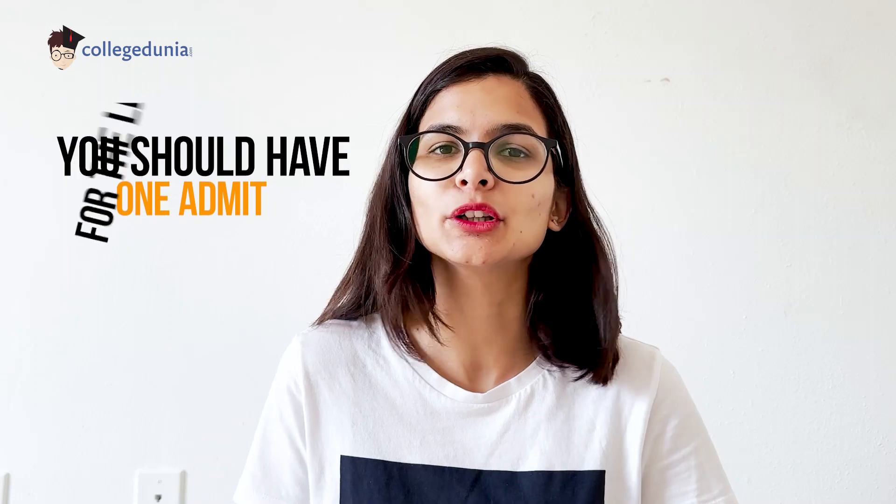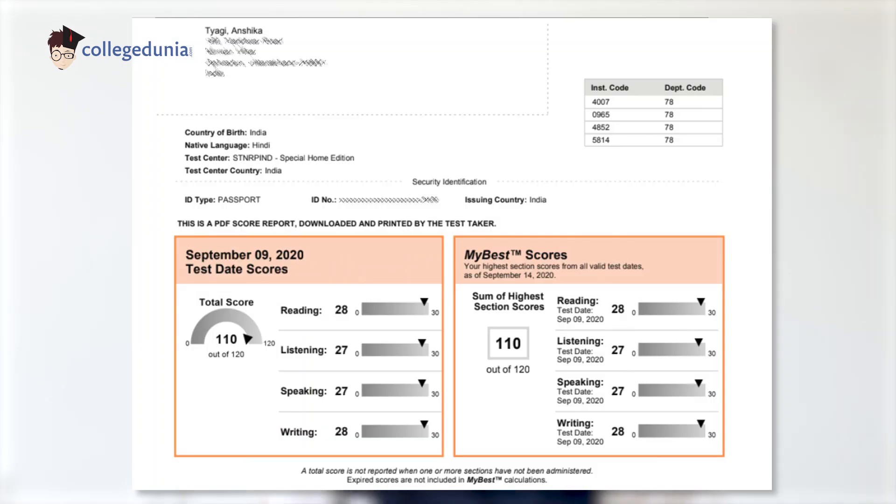I was starting my applications early so that I would be in the first pool to be selected or rejected. I knew I needed to apply to ambitious universities but also have more safe universities. I then shortlisted the universities and started with really ambitious ones. I gave my TOEFL on September 9th — TOEFL is quite straightforward. I just prepared for about 5–6 days and scored pretty well on that as well.